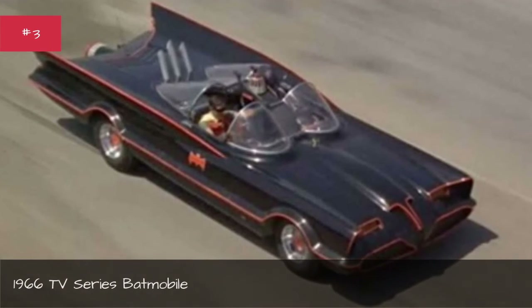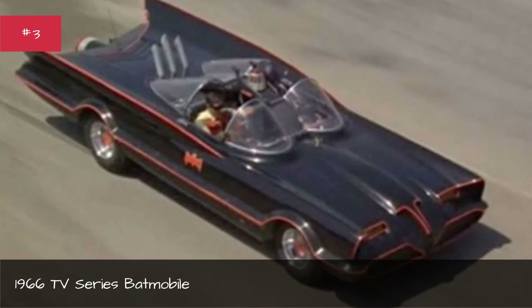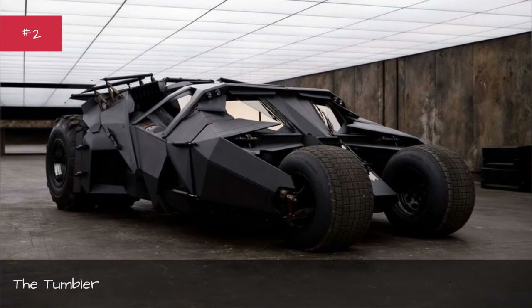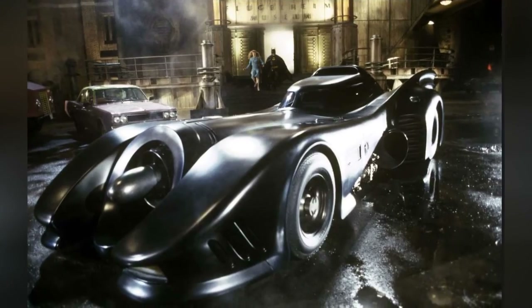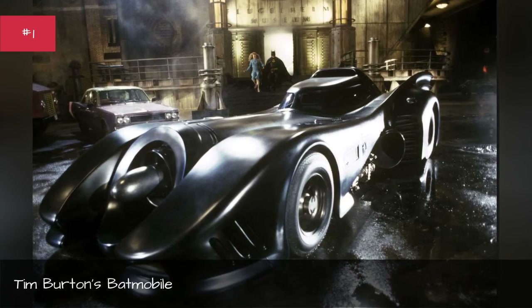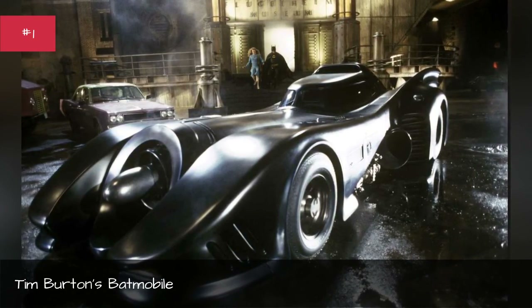1966 TV series Batmobile. The Tumbler. Tim Burton's Batmobile.